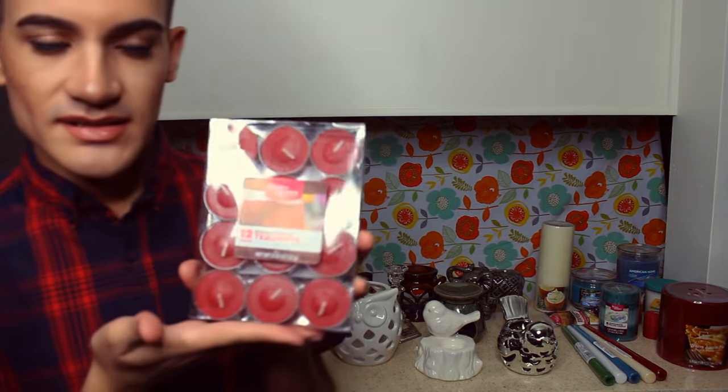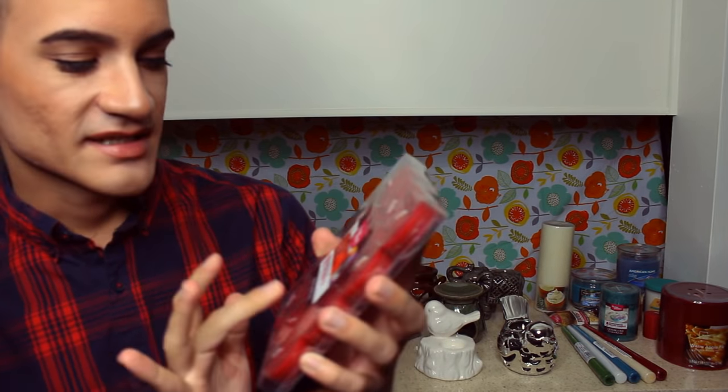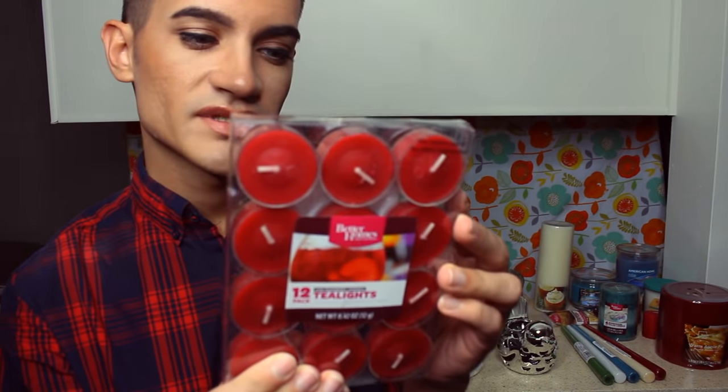These are tea lights in the scent Iced Raspberry Sangria — so if you're into alcohol that would smell really good. They already smell amazing even if you don't like alcohol — they kind of remind me of cherry. Each tea light burns one hour and since there are twelve, that would be a total of 12 hours of burn time. Tea lights are typically thicker than regular candles so their burn time is longer for their miniature size — they're one and a half inches in diameter.